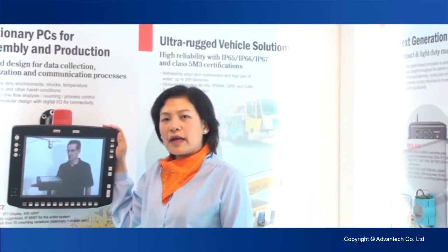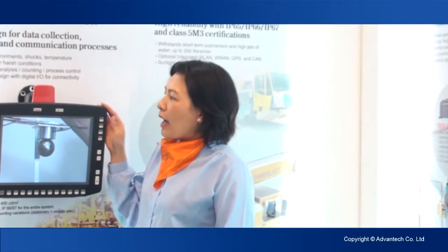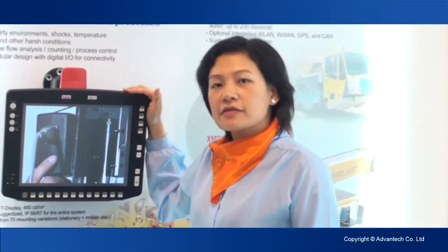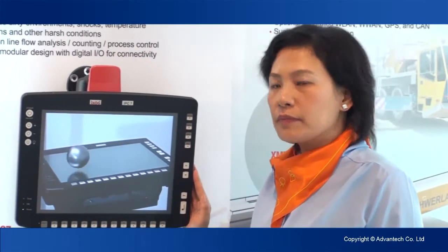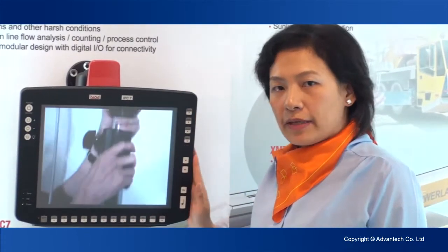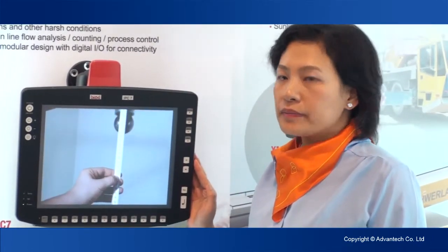Hi, my name is Elizabeth. I'm glad to introduce you IPC7. This is a fully rugged vehicle mount terminal and this is a 15-inch display, atom-based platform.